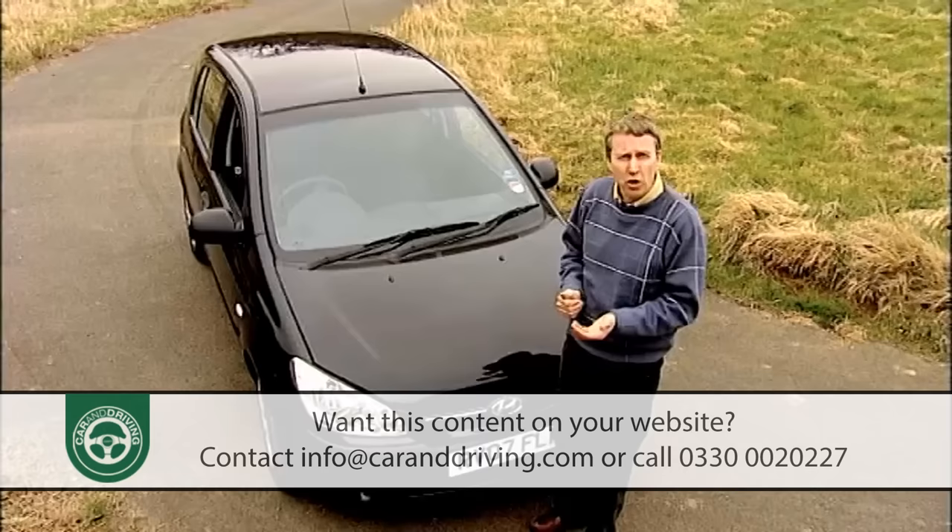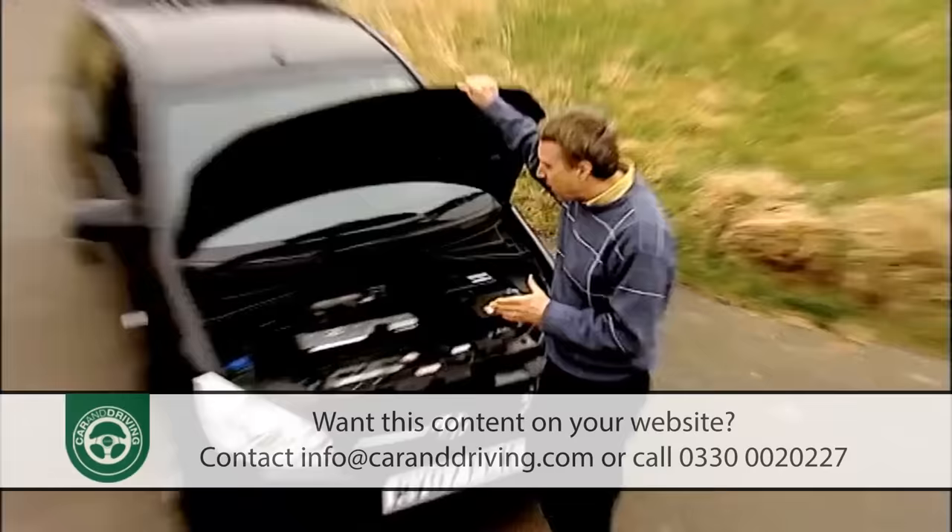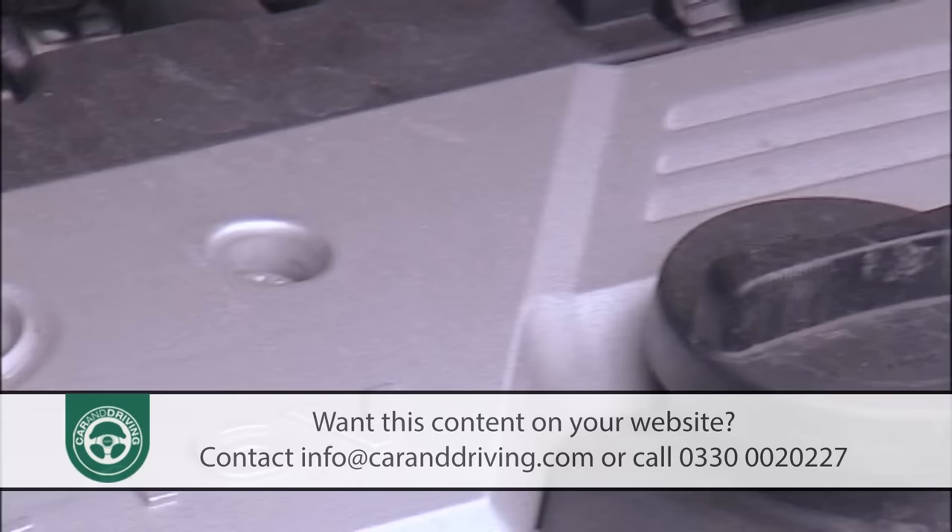There was a choice of three petrol engines to start with: a 62bhp 12-valve 1.1, an 82bhp 12-valve 1.3, and a 105bhp 16-valve 1.6.